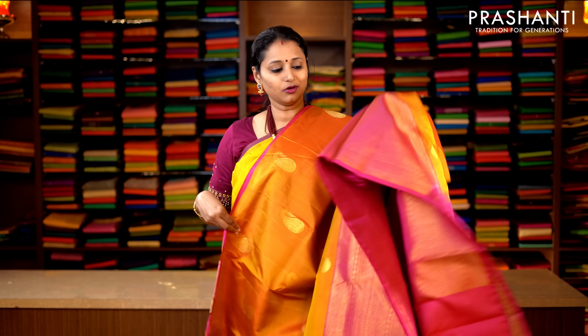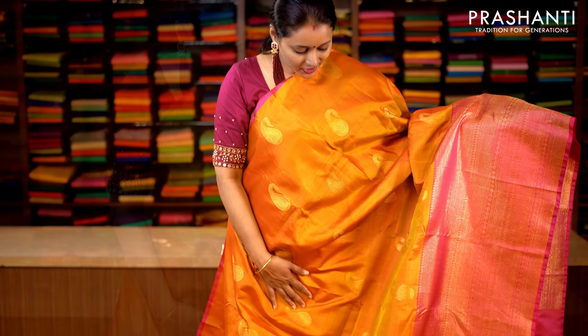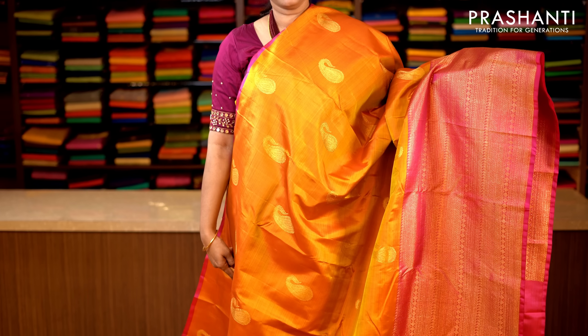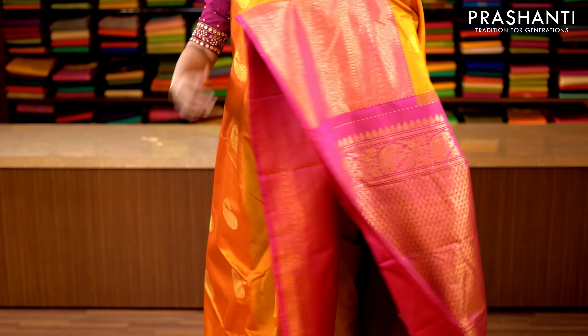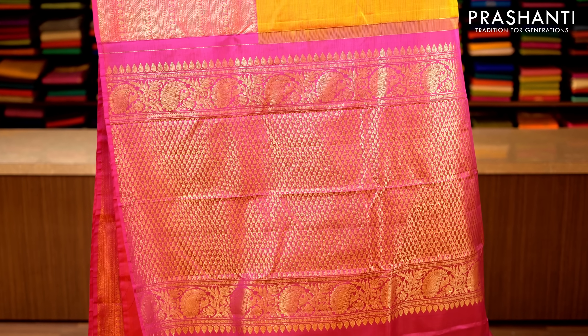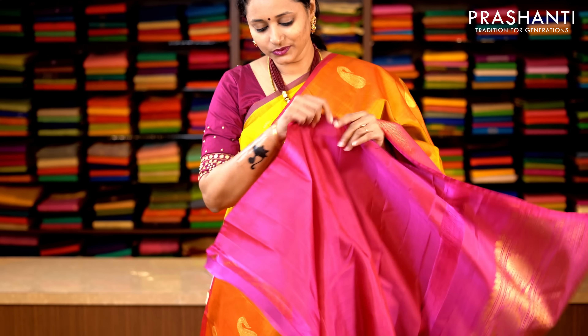Golden yellow and pink. Single side border with pink piping along one side and rich zari woven border towards the bottom part of the saree in korvai weaving. The body has got very pretty paisley motifs woven in golden zari running throughout the saree, with a rich contrast zari woven pallu. This has got a plain blouse in pink. Priced at 14,190.